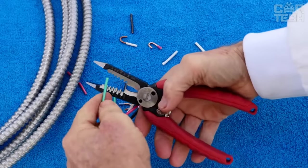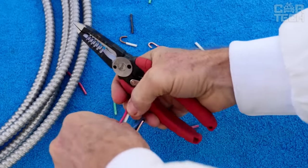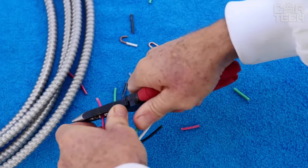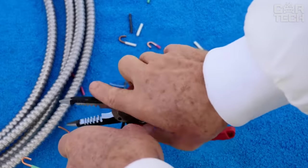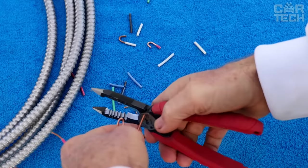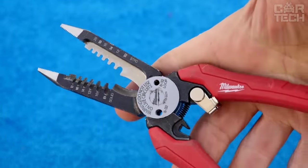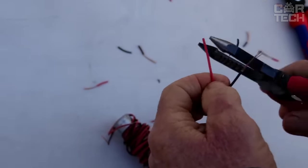Pliers that will be a great find for those who work with electrical wiring or often install additional appliances in their car. These pliers allow you to peel the wire from the insulation quickly and without damaging the core. Moreover, this tool can easily crimp small contacts, just such as those found in the wiring of the car. In addition to pliers, the seller offers wire cutters and pliers with similar functions. The material of the tool is chrome vanadium steel.